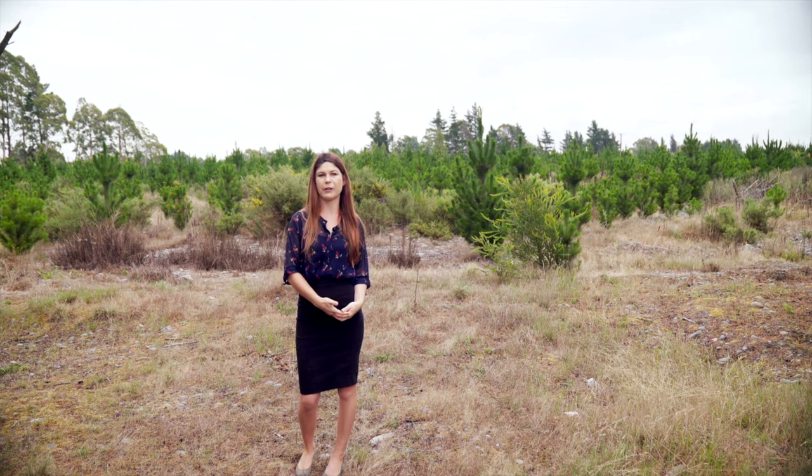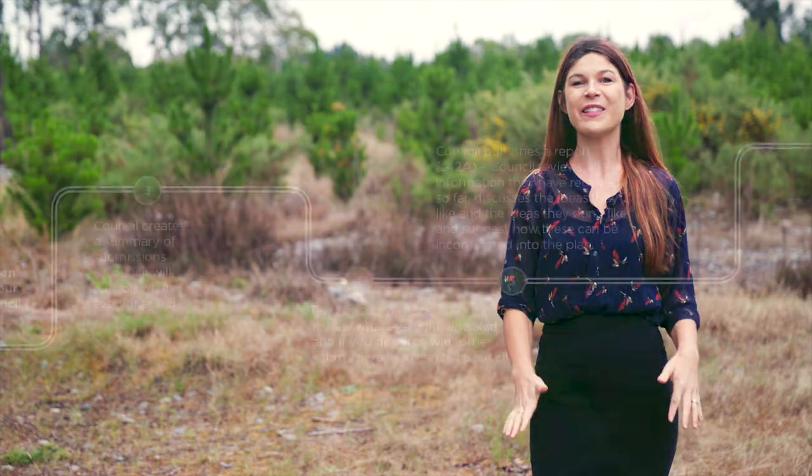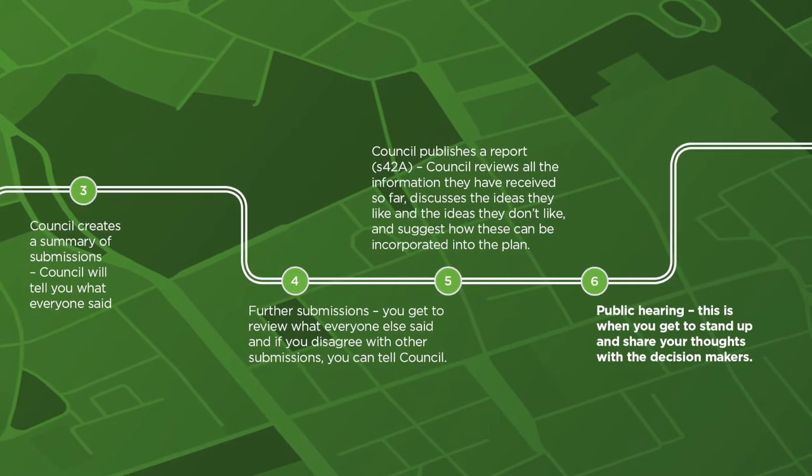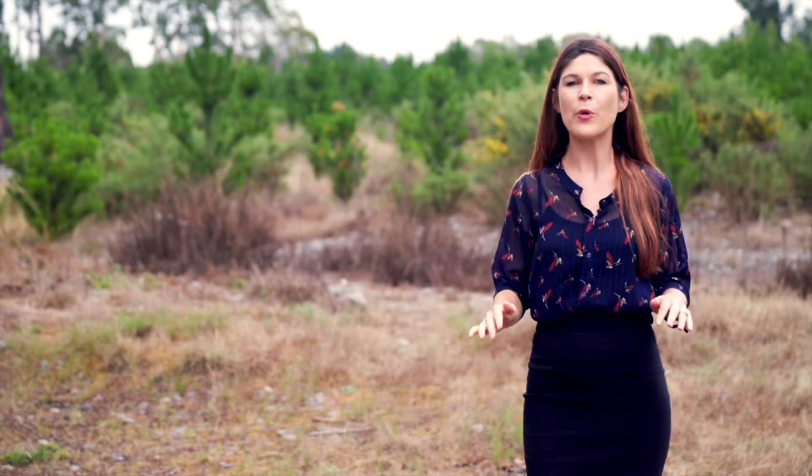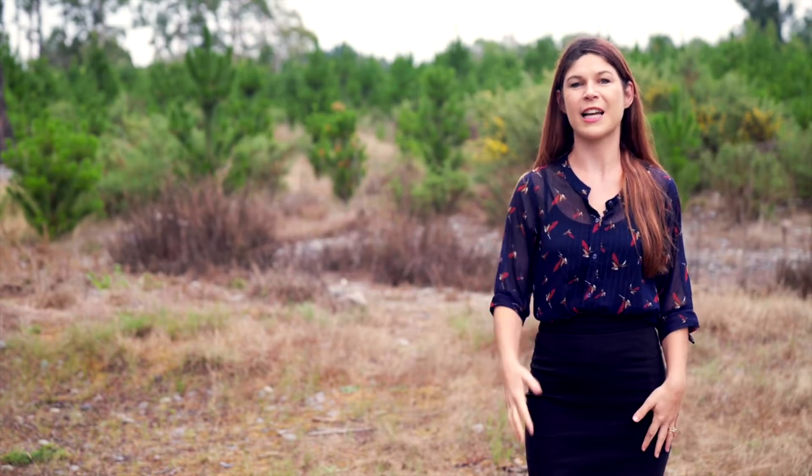Next is the hearing, and this is the most important stage. This is where you get to stand up and speak directly to the decision makers, and there is nothing more powerful than farmers standing up and telling their story. To help you with this stage, Beef and Lamb will run further workshops.